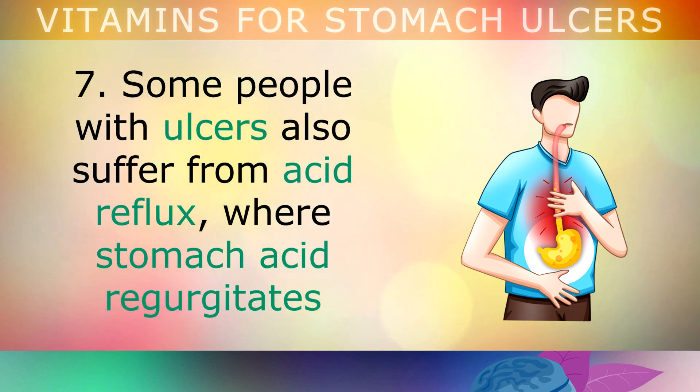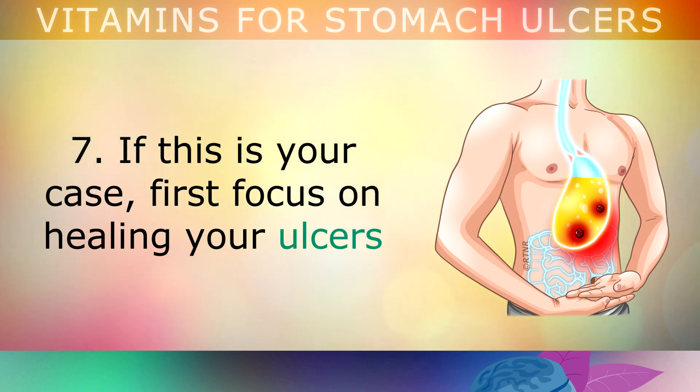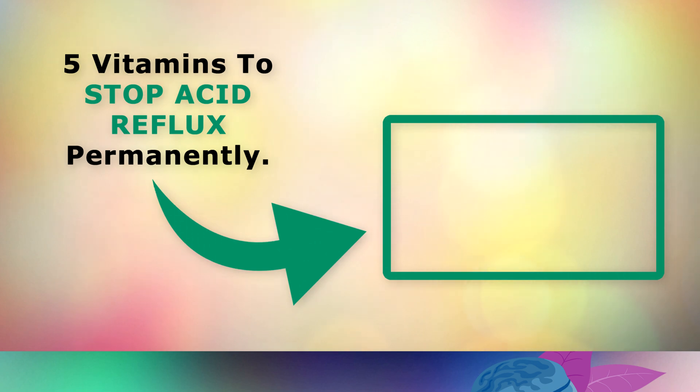Some people with ulcers also suffer from acid reflux, where stomach acid regurgitates and causes burning in the throat and food pipe. If this is your situation, first focus on healing your ulcers, and then watch the linked video on how to stop acid reflux permanently using natural methods. Thank you so much for watching, and as always I wish you great health, wealth and happiness.